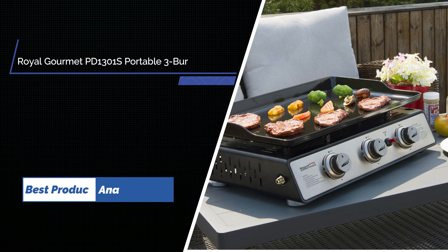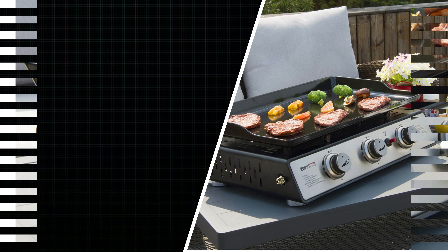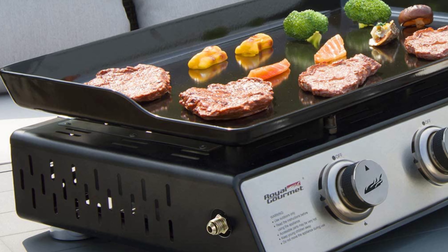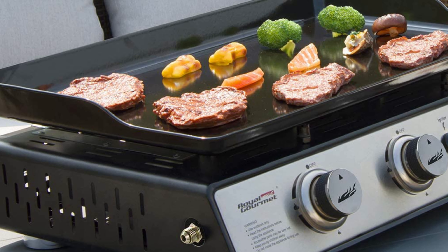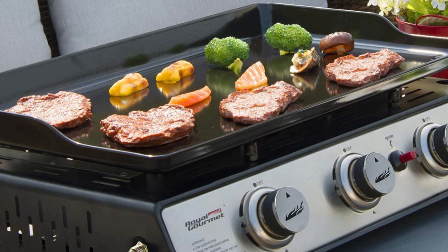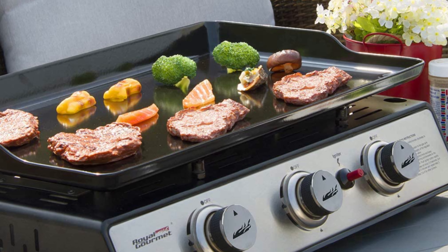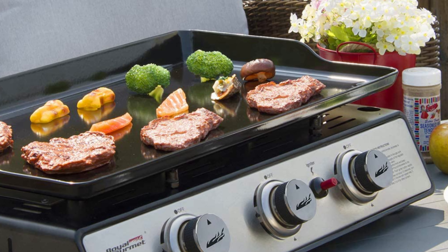Number 1. Royal Gourmet PD1301's Portable 24-Inch Tabletop Gas Grill. Stop manhandling those heavy, bulky backyard grills and show off this new grill master — the Royal Gourmet PD1301's 3-Burner Portable Gas Griddle for your family outings. This griddle has three round stainless steel burners, which provides a total of 25,500 BTUs output.